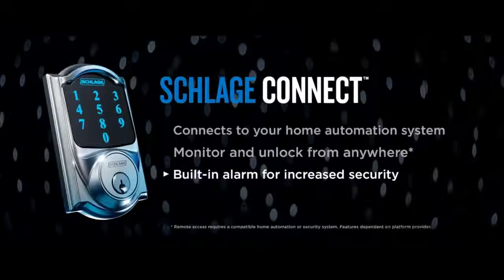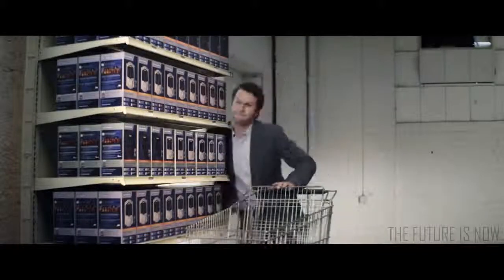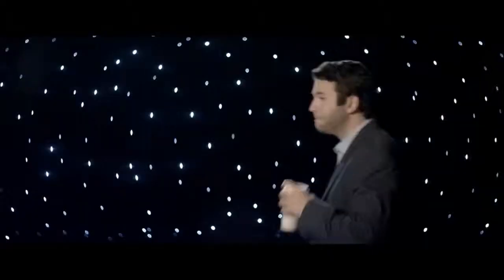So there you have it. With electronic locks from Schlage, keyless means simple, convenient, and pretty darn cool. Sorry, keys. The keyless era starts now.